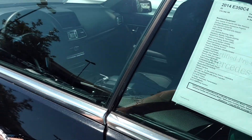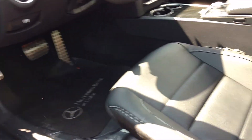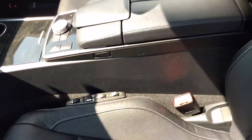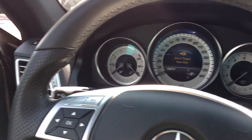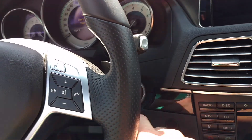Keyless entry, keyless go. Jump in here, you see a nice leather seat with the multi-contour option, meaning that I can really adjust those bolsters and get the seat dialed in to my comfort levels. A Harman Kardon stereo system, and we've got our push-button start here.